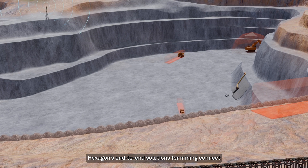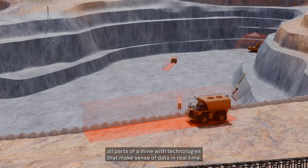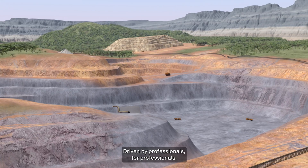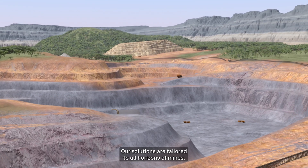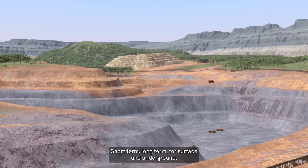Hexagon's end-to-end solutions for mining connects all parts of a mine with technologies that make sense of data in real time. Driven by professionals for professionals, our solutions are tailored to all horizons of mines — short-term, long-term, for surface and underground.